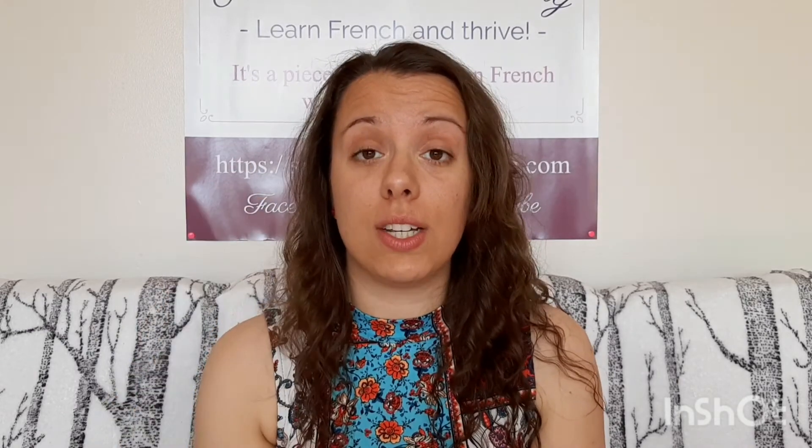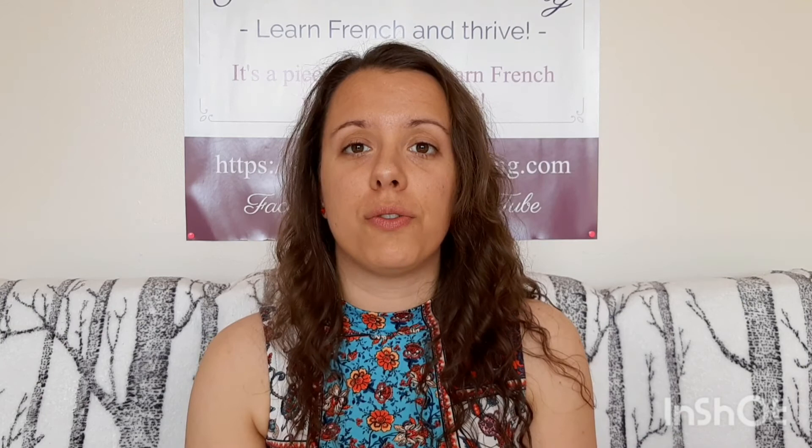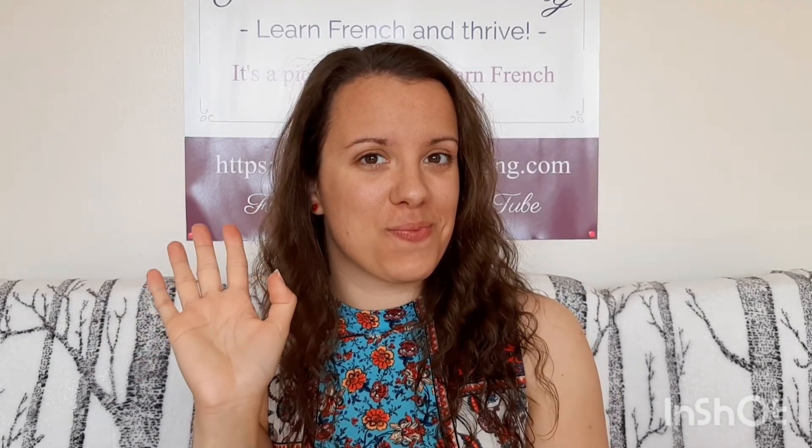Let me know in the comments if you have any tricky words like this that you've come across in French and that are really hard for you as an English speaker — maybe I'll do a little video about that to help you. If you enjoyed this video, give me a little thumbs up. You can also check the blog in the description. I'll see you in the next video. À bientôt! Bye!